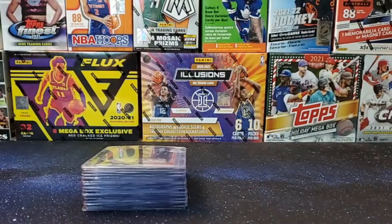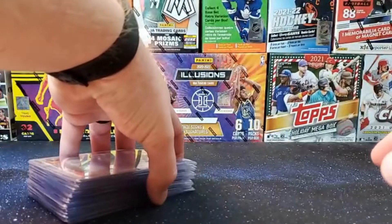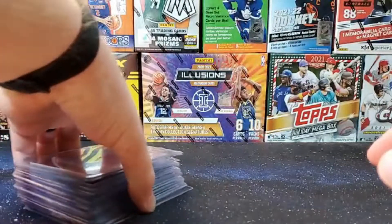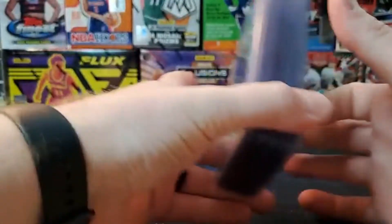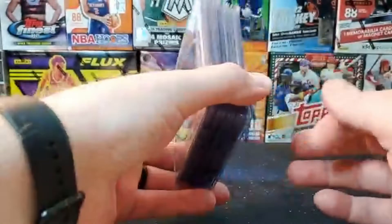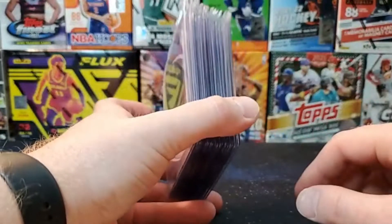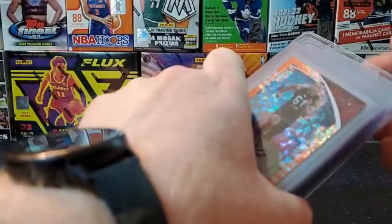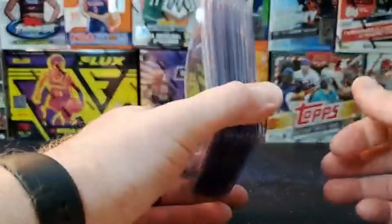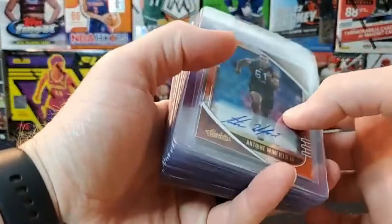How's it going everyone, coming at you with a quick video today. The new PSA $30 sub has opened up, so I got a stack of cards here that we will be sending — 21 total, nothing crazy high value, some cool cards in here, but ones that have just been kind of sitting around waiting for this to open up. Some for personal, some to sell, and most of them should hopefully grade pretty high.